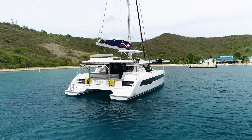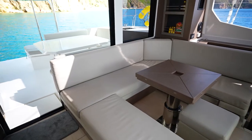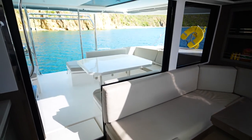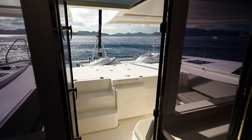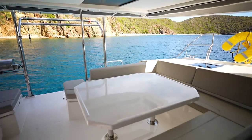The hallmark of every Moorings cat is the open and airy floor plan that joins the indoors and the outdoors. When you're on a mooring ball and open up the forward access door and the two sliding doors aft, the beautiful trade wind breezes course through the boat.